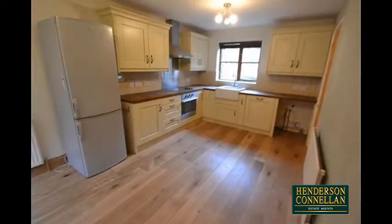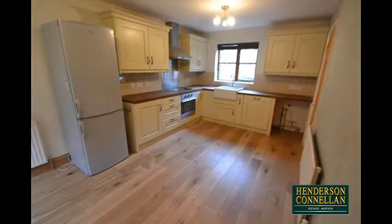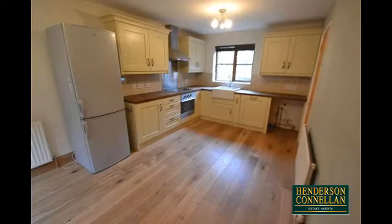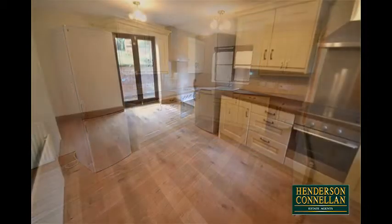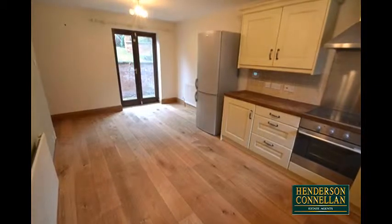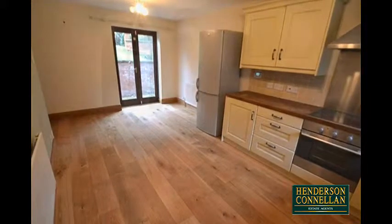dining room, fitted with a stylish range of wall and base level units, with solid hardwood worktops, a butler sink, built-in electric oven, hob and extractor fan, with space for further appliances and for a table and chairs, before the French doors which overlook and open to the rear garden.